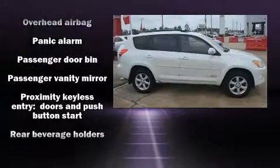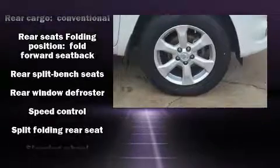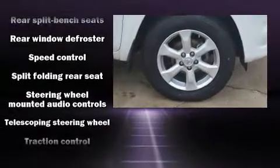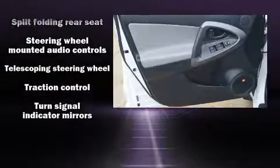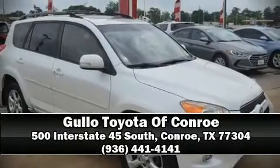With electronic stability control supplementing mechanical systems, you'll maintain precise command of the roadway. It also arrives with a Carfax history report, providing you peace of mind with detailed information. Please don't hesitate to give us a call.